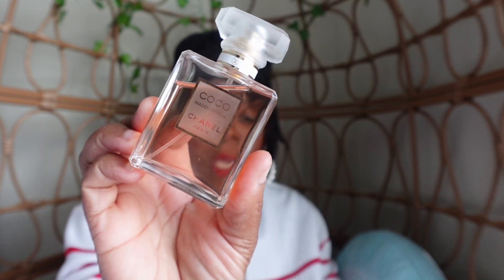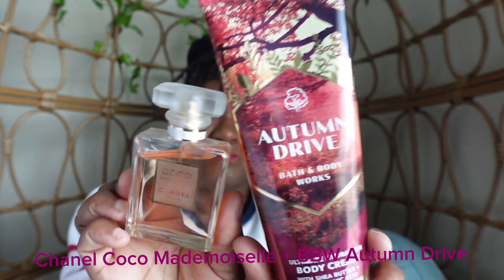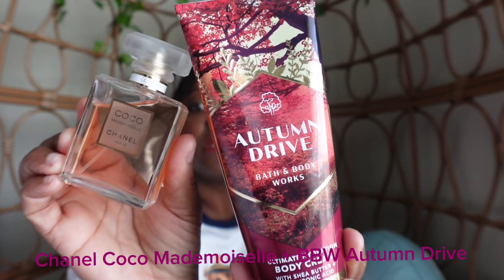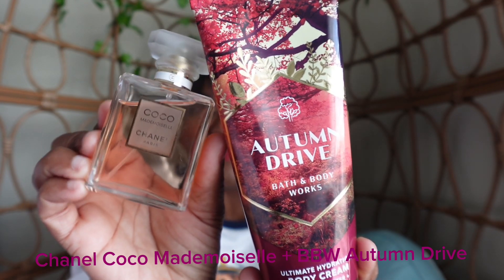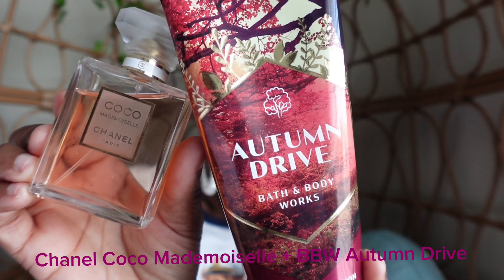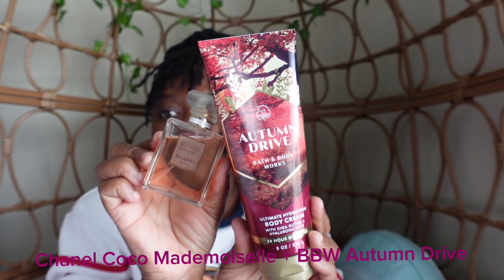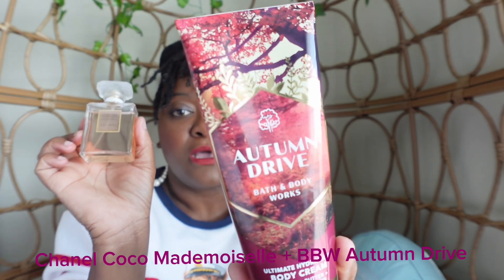The next fall fragrance combo I have is Coco Mademoiselle by Chanel, and I'm going to pair that with Autumn Drive from Bath and Body Works. Autumn Drive has notes of wild raspberry, warm amber, and vanilla birch, while Coco Mademoiselle has warm amber, vanilla, and a hint of spice. This fragrance enhances the sweet aspect of Autumn Drive — that's Coco Mademoiselle by Chanel and Autumn Drive by Bath and Body Works.